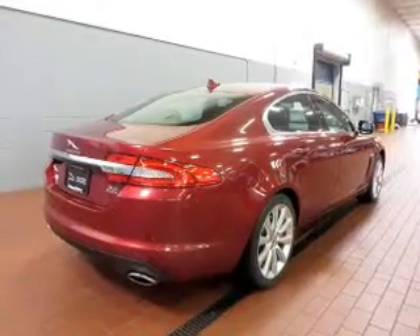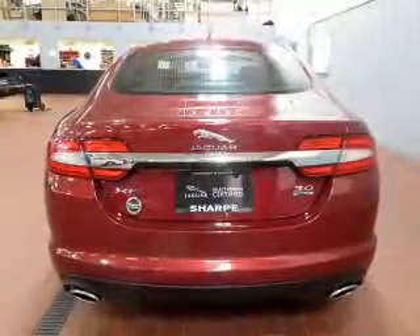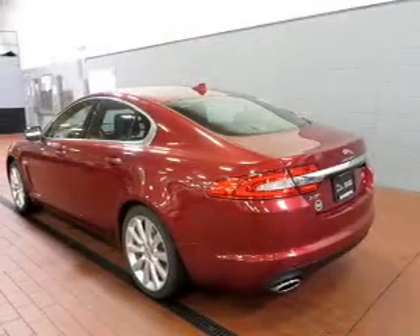The powertrain includes all wheel drive with a reliable engine driven by an automatic transmission. The anti-lock braking system will keep you safe on the road. Heated seats come for you on cold winter days.